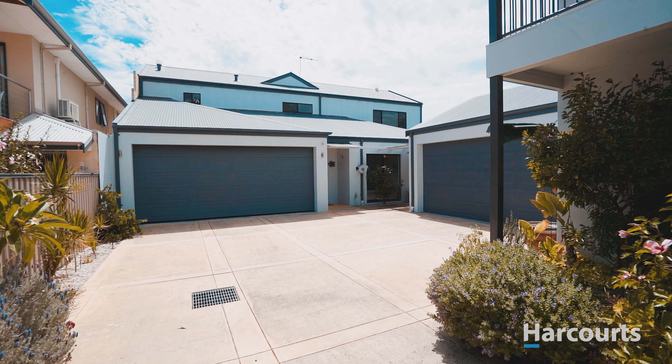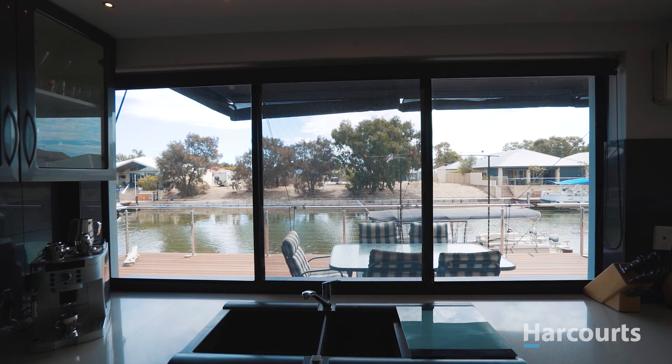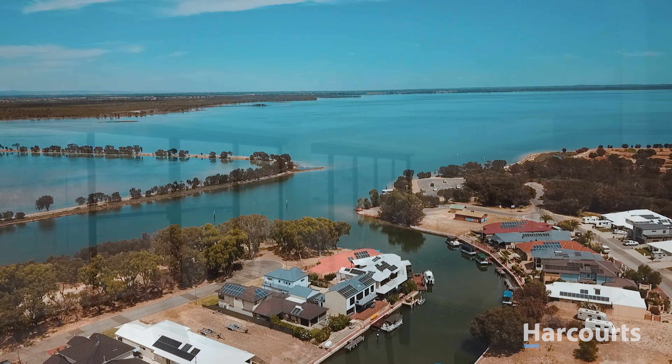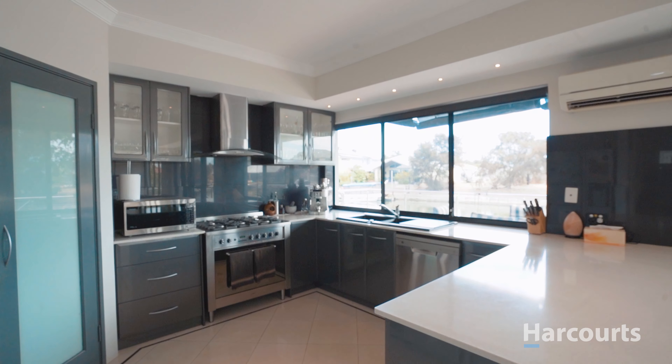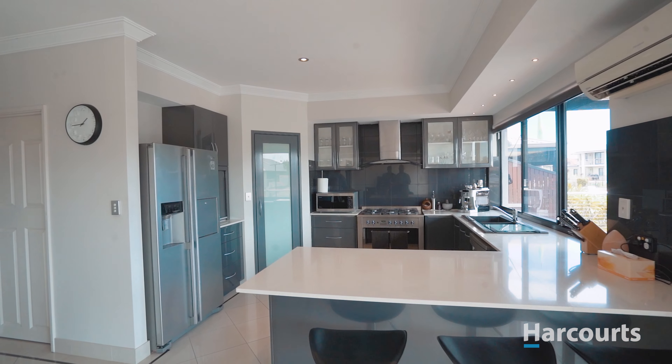On arrival, a dedicated entrance hall welcomes you and leads you through to the spacious and open downstairs living, dining and kitchen area with stunning views over the canal. The high spec kitchen is well equipped and sure to impress, including overhead display cabinets, stainless steel appliances and stone bench tops.